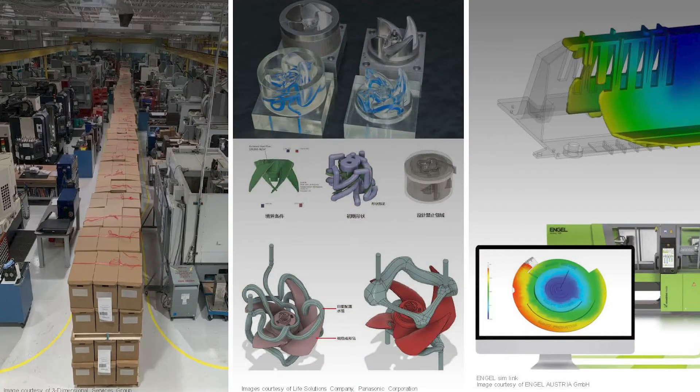Many of you are already having success on this journey. One Autodesk customer, a Three-Dimensional Services Group based in Rochester Hills, Michigan, is used to turning around prototypes and weld assemblies in short timescales. When they were asked to help produce face shield headbands for healthcare workers on the front lines of the COVID pandemic, they were able to quickly step up using Autodesk Moldflow and Autodesk PowerMill for simulation and toolpath creation — all while adjusting to working remotely.